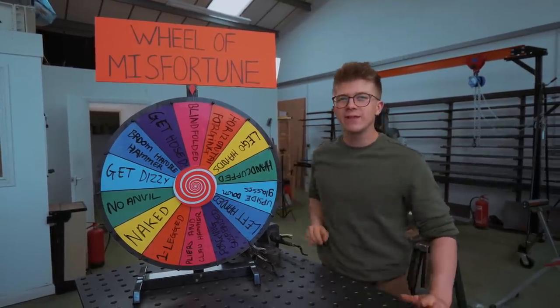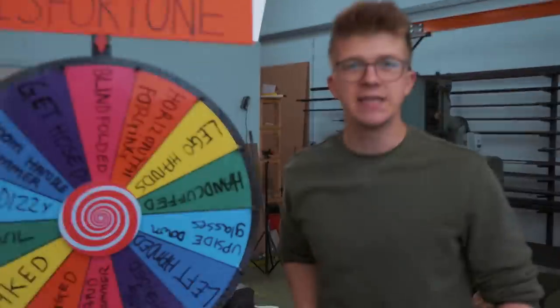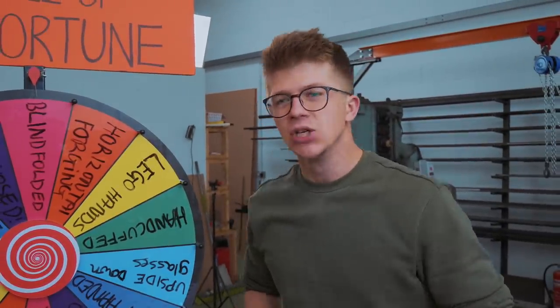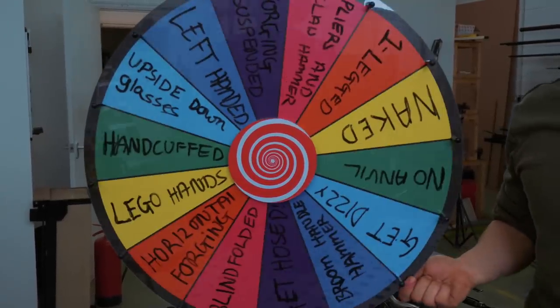Welcome back to the workshop. Today we're going to be playing Wheel of Misfortune, where I have to compete against Jamie, who is a complete novice at blacksmithing, to make a forged product that's better than his while also being given a whole host of disadvantages.